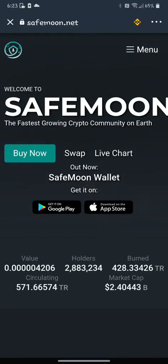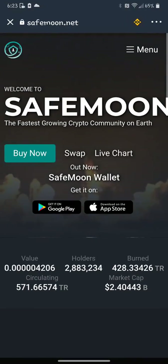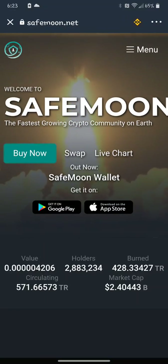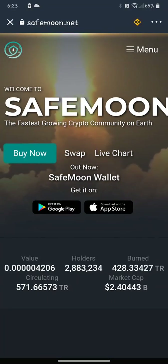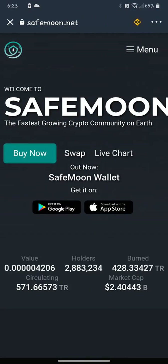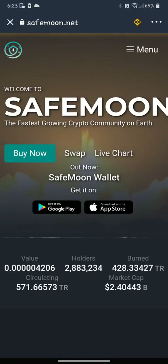I jumped on the SafeMoon wallet the first day to kind of pump the price up and started buying tokens, not thinking — wait a minute, I should put my 12-digit phrase in from Trust Wallet to link them right off the bat. I was so excited when the Android came out, and iOS eventually. I didn't even think that was ready yet.